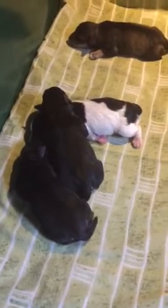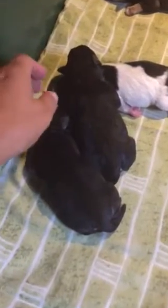First born is the black parti girl — she's at the bottom of the pile. We've named her Feather because she looks like she has a feather on her forehead. Pretty face. So this is Feather; she is a black parti.